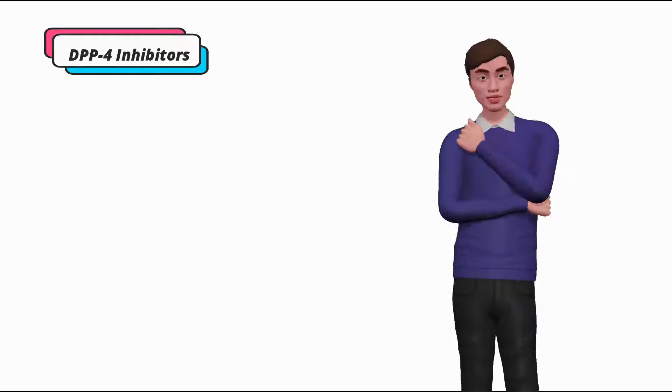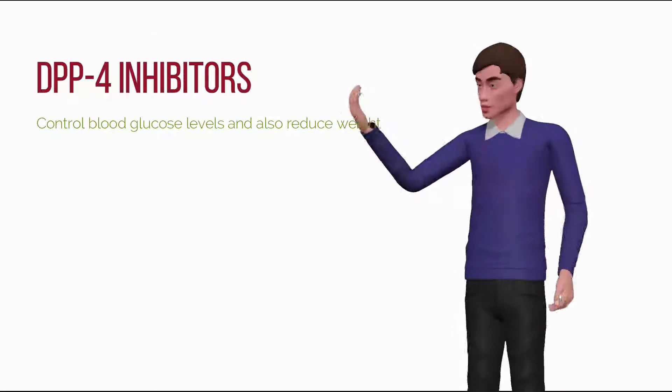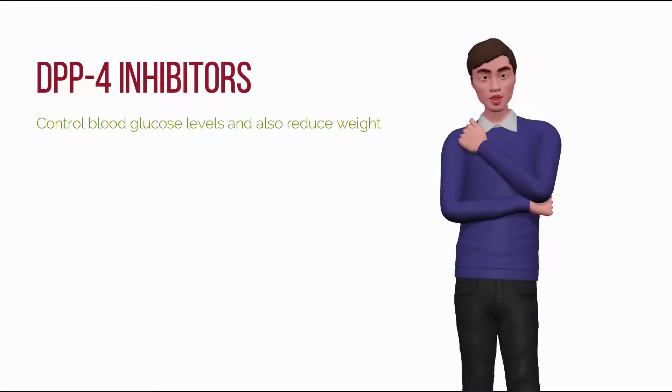DPP-4 inhibitors are not only effective in lowering blood glucose levels, but they also can help to reduce appetite, so they are beneficial for patients who need to lose weight.